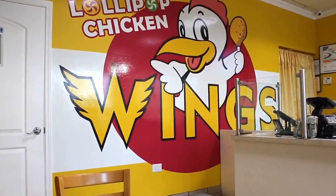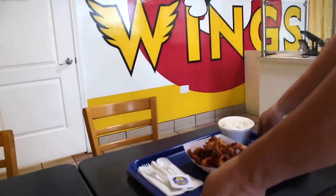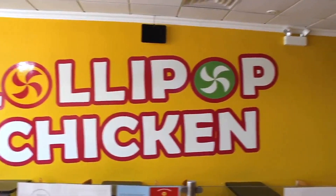Furthermore, what makes our entrees truly stand out is our secret sauce. First created a few decades ago, this tried and true sauce caters to all five basic tastes and is so good you'll have to taste it to believe it.